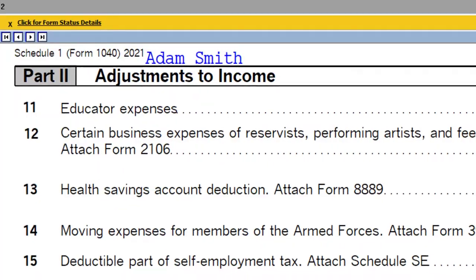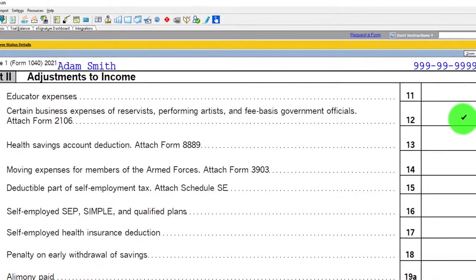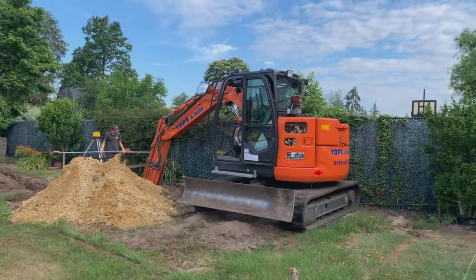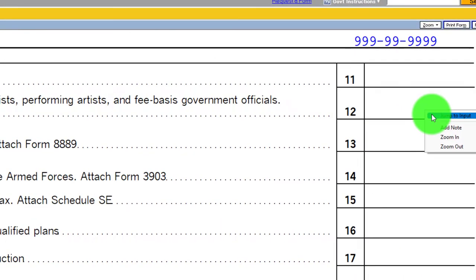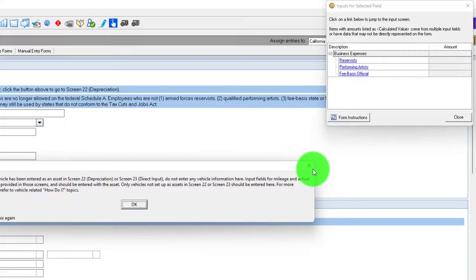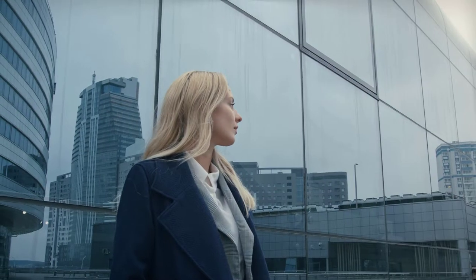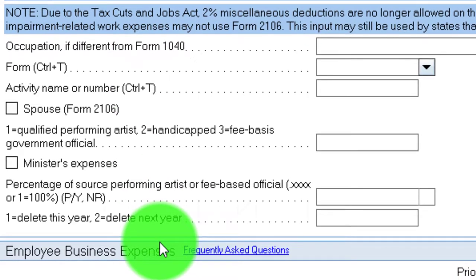So we have Form 2106. As I said, it's less likely that you'll see this kind of deduction or adjustment, but if you do, you can dig more deeply into it by looking at the instructions for Form 2106. I'll do a quick walkthrough — let's jump in and say it was a reservist, which is probably the most common. Now I'm in the data input for Form 2106. The occupation might reflect this when you put the occupation for the person involved.